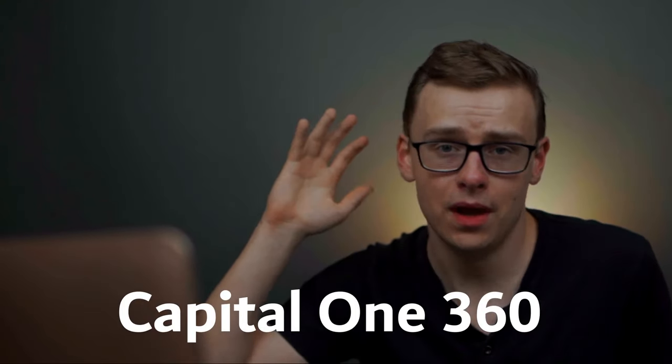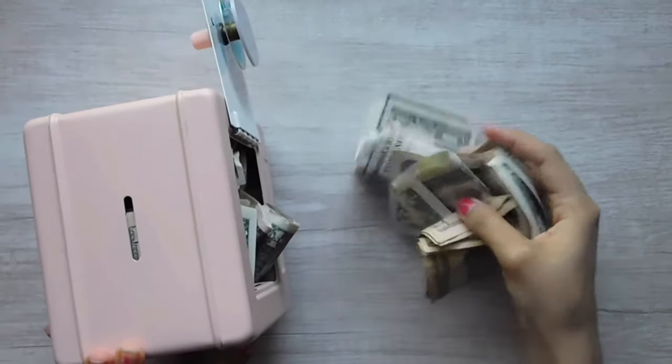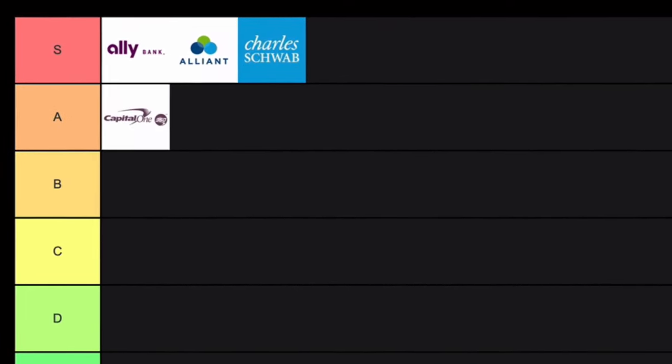Next on the list is Capital One 360. There are about 38,000 ATMs available, so that's really good. There are some physical locations depending on where you live, but it's so few that it doesn't really affect the overall cost that much. Online banks don't have physical locations so their overhead cost is much lower and they're able to pass a lot of that savings on to customers. All the statistics are really good and it's got great reviews online. This one goes in A tier.